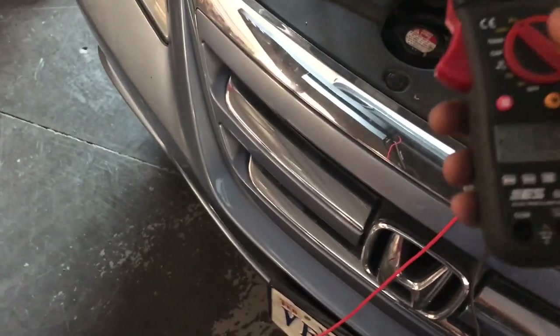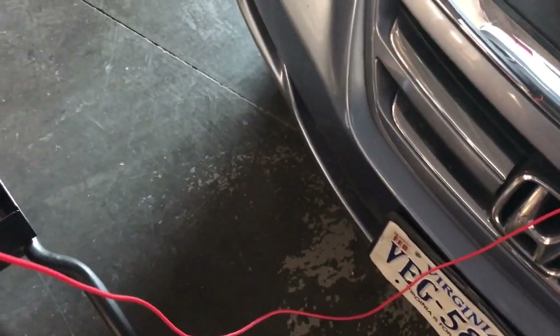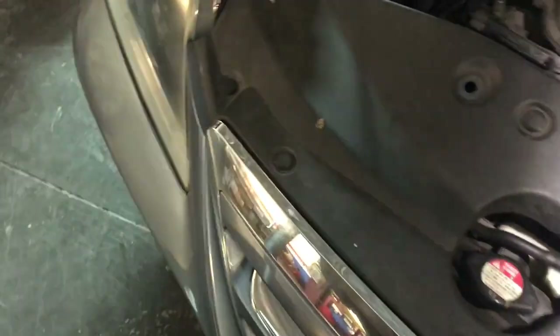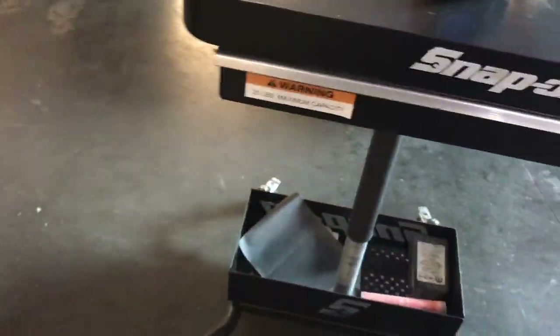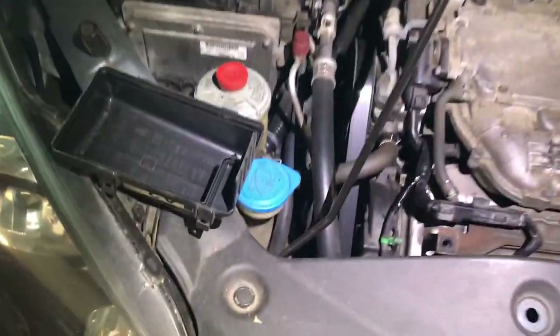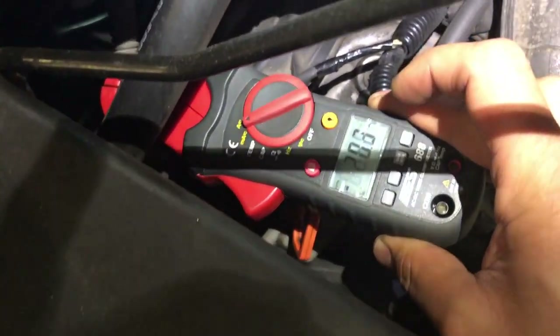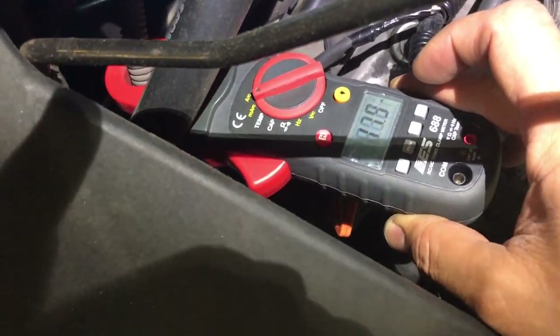I'm going to use this small amp clamp, which is very accurate for this kind of test. With the engine running and just the radio on, the alternator is producing about 19–20 amps. That's fine. Then when I set up the AC and turn the lights on, the alternator goes up to around 80 amps.